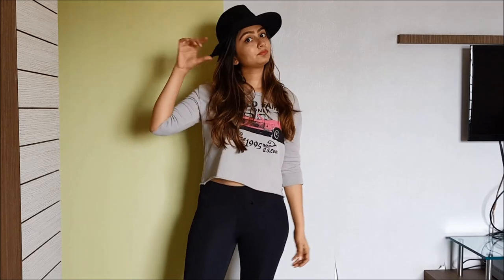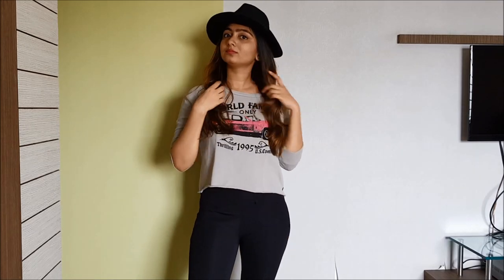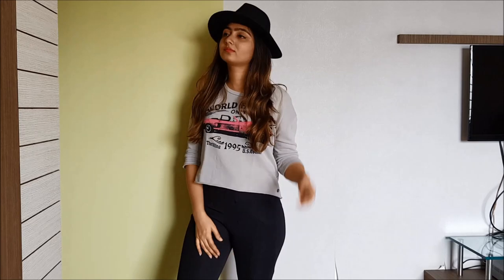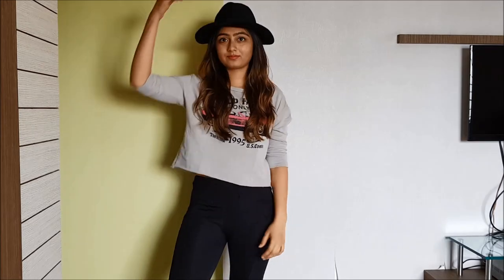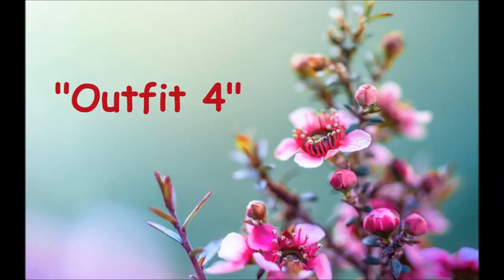So I'm just wearing this grey crop top with these black high-waisted pants — this is a very basic outfit, let's see what we can do with it. I've added just a chic hat and it literally transformed my look. I look so much better and more put together. It gave me that chic look and it also works if you're having a bad hair day — just put on a hat and you're good to go.